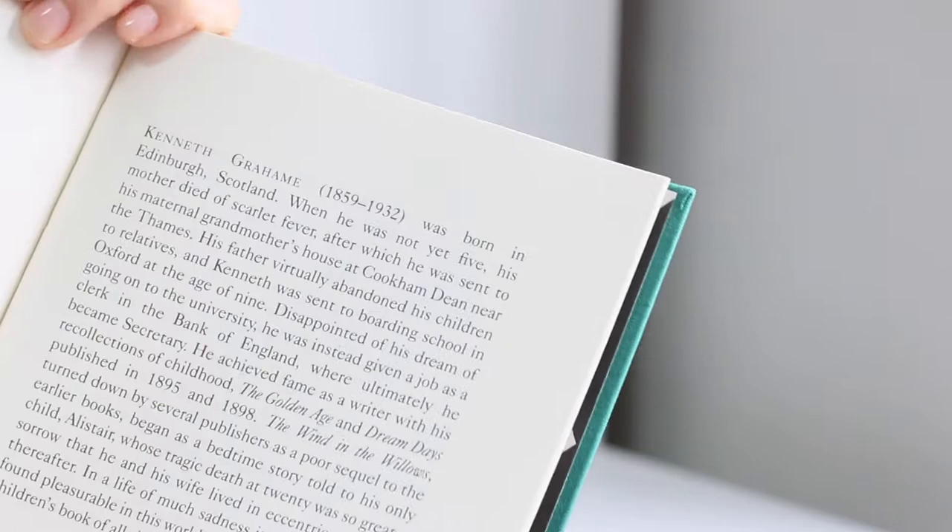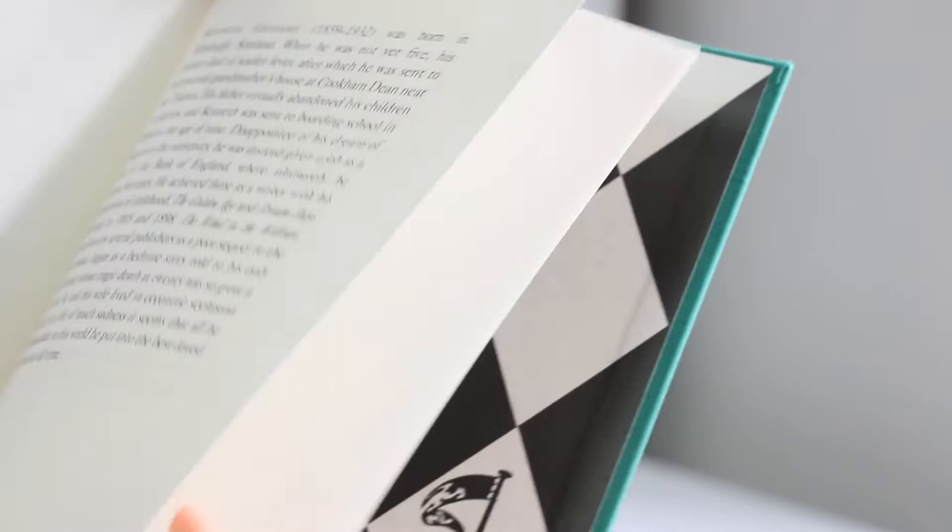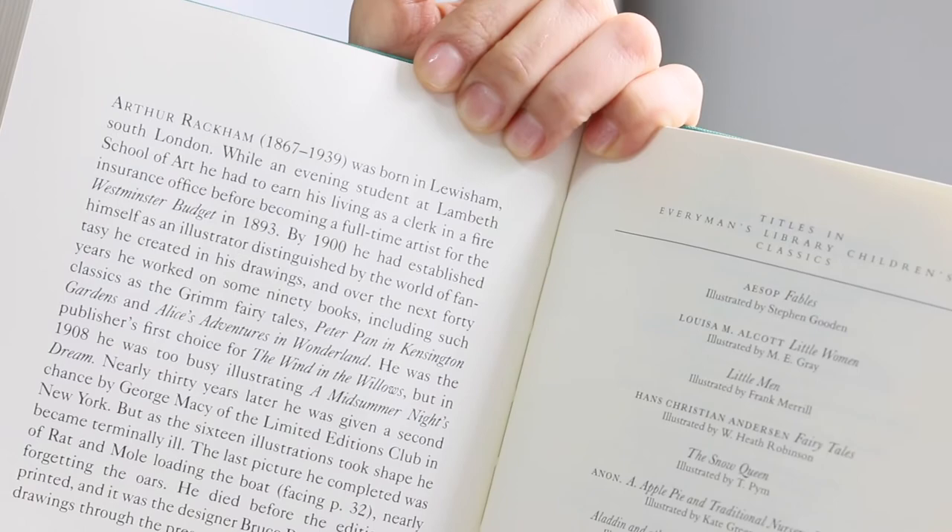I wanted to show this edition to you guys because I think it is really lovely. Let me know your opinions in the comment section. See you guys and thanks for watching!